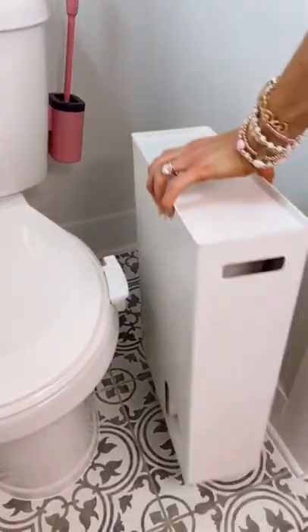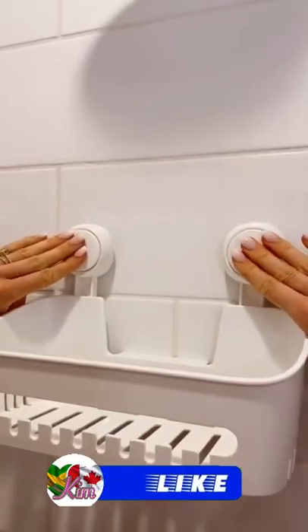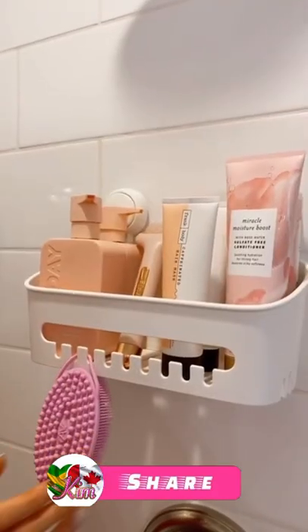The sloped interior automatically dispenses the next roll downward, and the narrow design allows you to put it into tight spaces. The lid can double as a shelf. This rental-friendly shower caddy holds 22 pounds of additional items and has teeth to hold shower accessories.